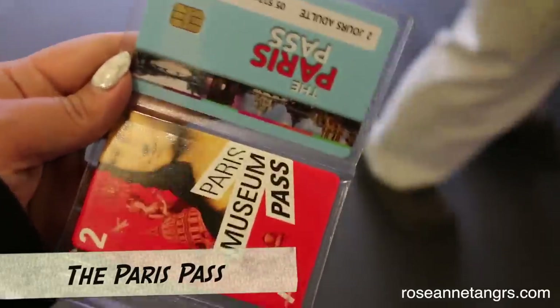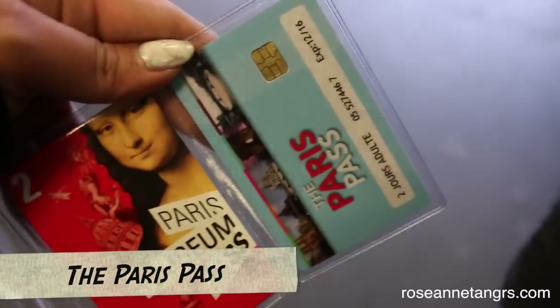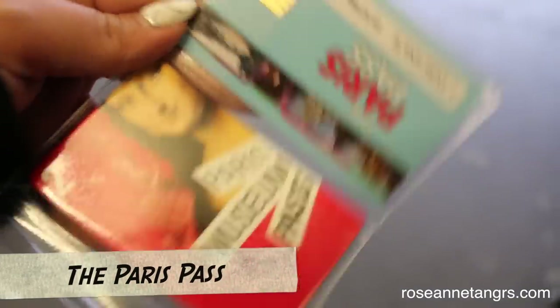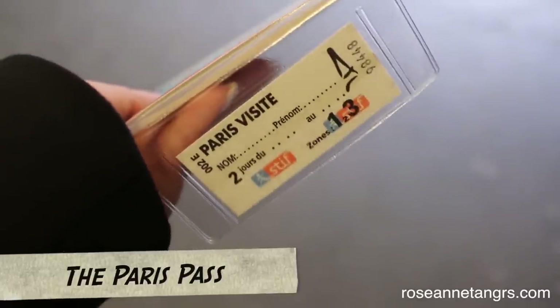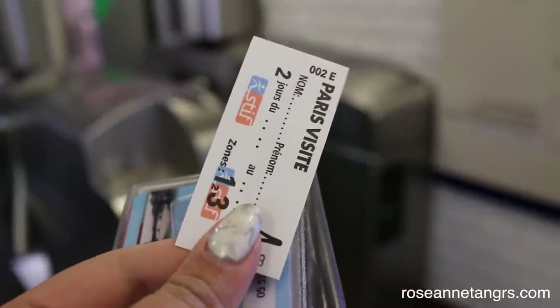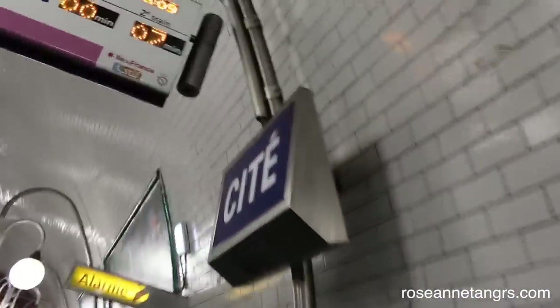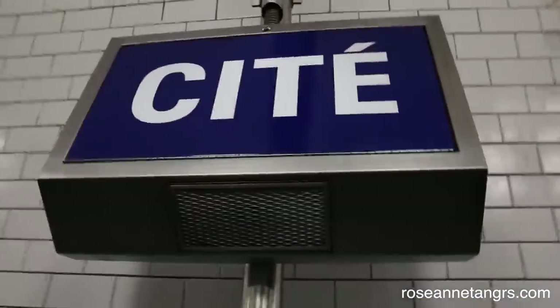After checking in we grabbed our Paris Pass, which includes a metro ticket that takes you all around Paris — very useful. We decided our first stop would be Saint-Chapelle, a church known for its stained glass windows located at the Cité metro stop.